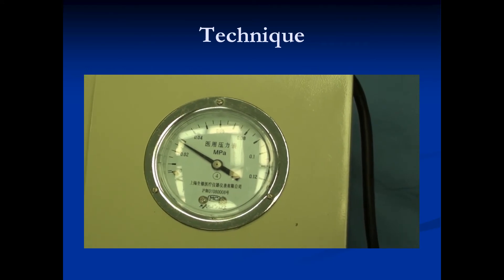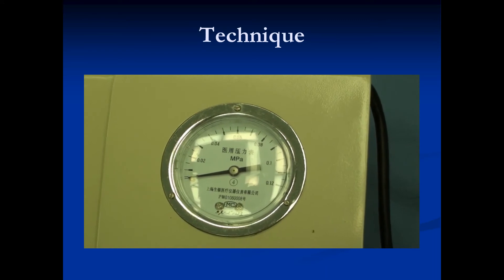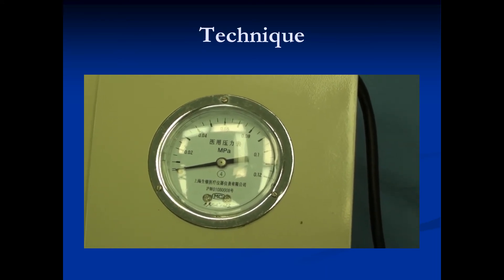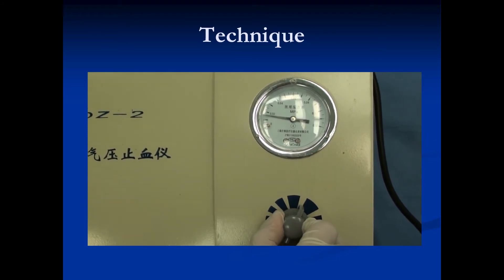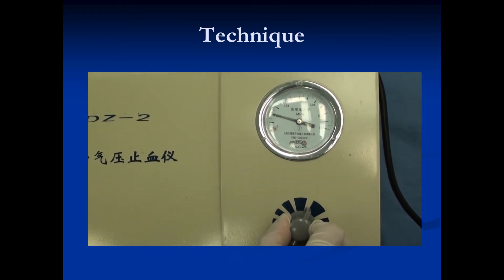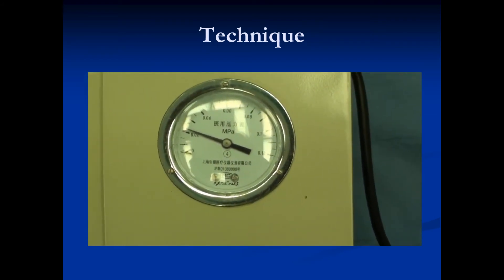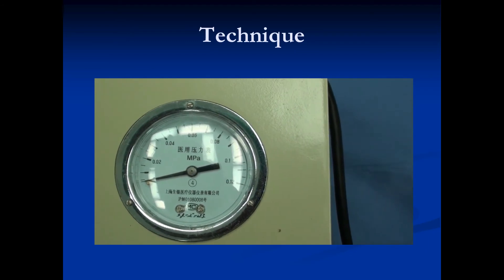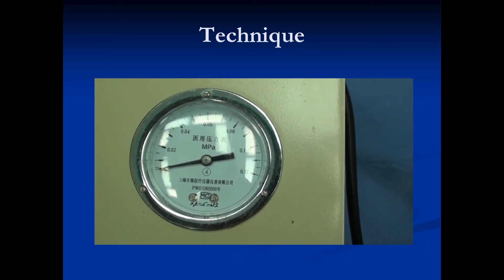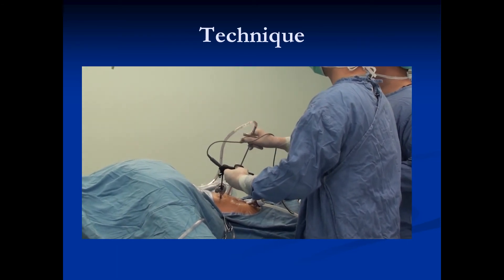Step 4: after 5 minutes of ischemia, 5 minutes of reperfusion was performed during which the cuff was deflated. These 5 minutes of ischemia and 5 minutes of reperfusion was called one cycle. Step 5: totally three cycles of right limb ischemia and reperfusion were carried out. All these steps were completed during the surgery before renal pedicle occlusion started.